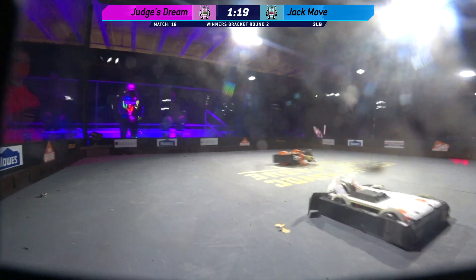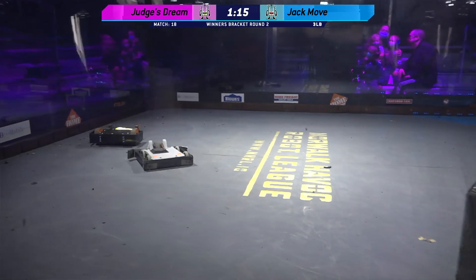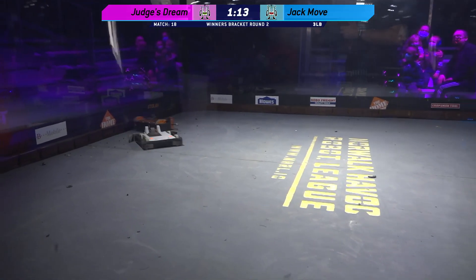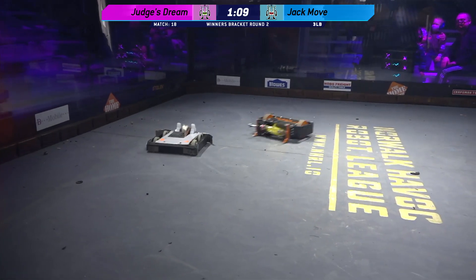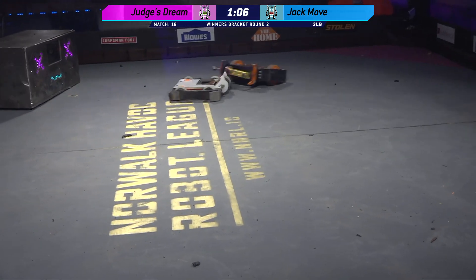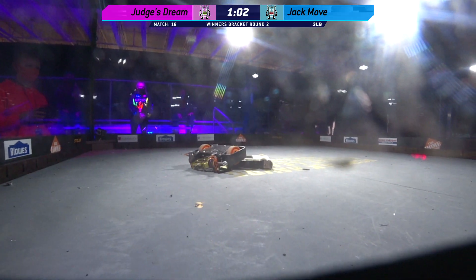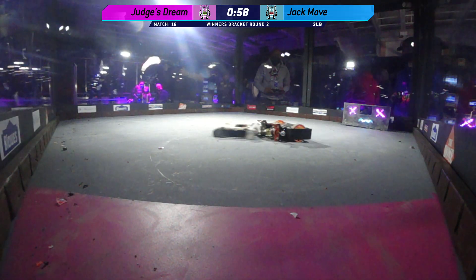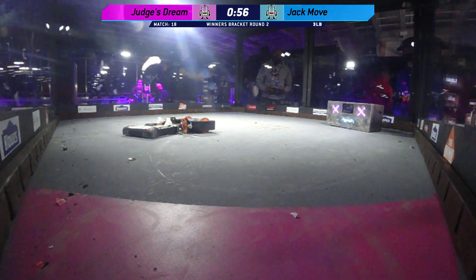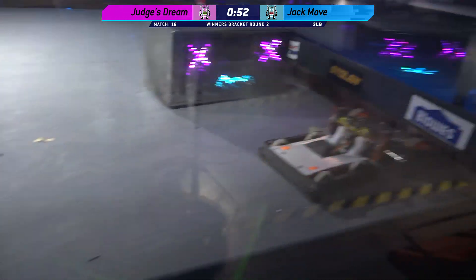Jack Move once again just getting the angles, getting to the sides. It seems like that weapon on Judge's Dream is now completely and totally off-kilter inside the bracket — that weapon is hanging on a strange angle, for sure. This is very quickly coming to the end. We are now at the last 50 seconds of this fight.